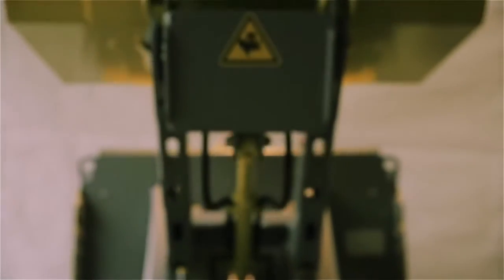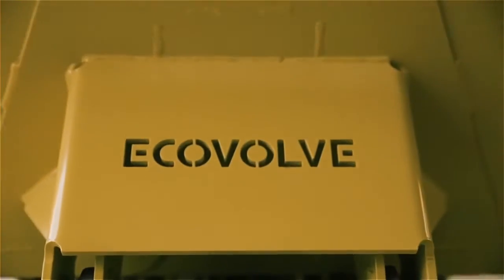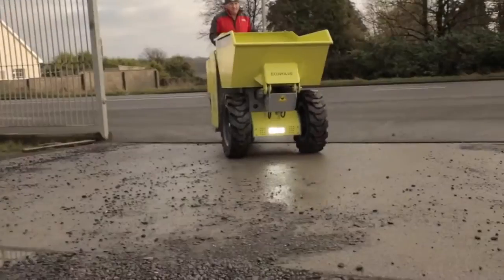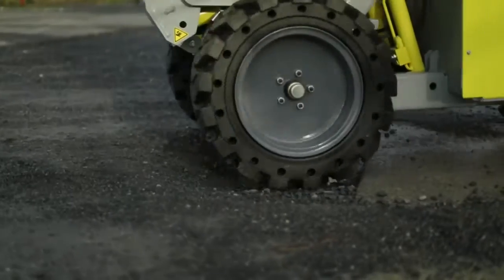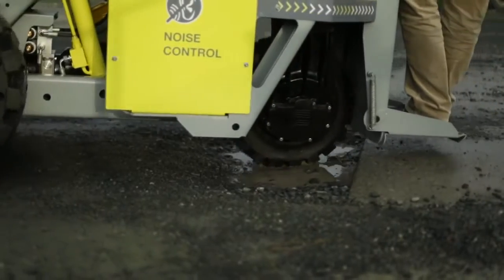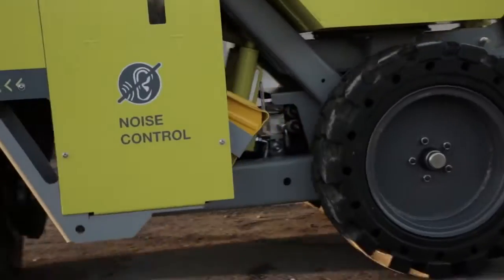The dumper is manufactured with high quality components, which ensures a long, trouble-free life. Our dry battery system requires no maintenance. There is no requirement for fuel or fuel storage. The unit is fitted with super elastic tires, which eliminates the possibility of puncture.